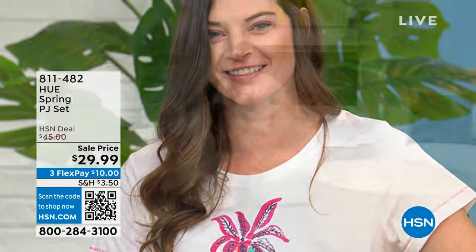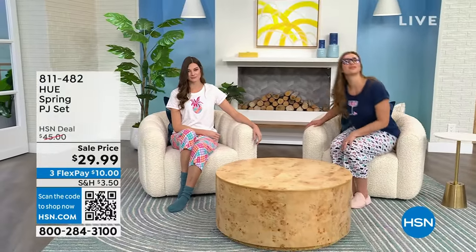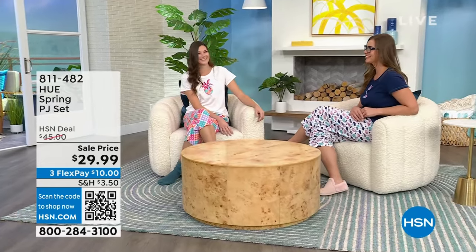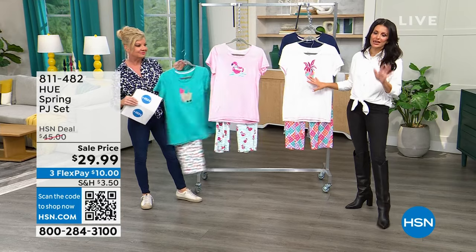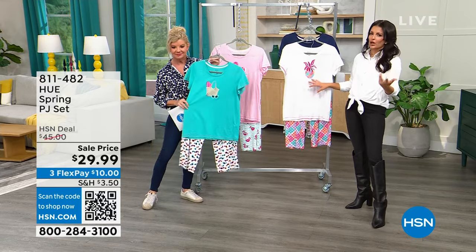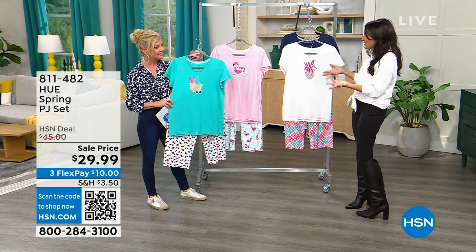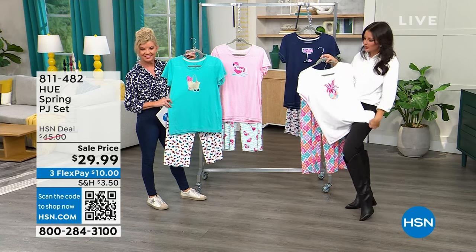Tagless — so nothing scratching on you. We've sold tens of thousands of this PJ set. We've styled the tops with tees, shorts, jeans, and leggings — the top alone would be a great buy at $29.99. So you're getting the full set at a great sale price. With flex pay that's $9 including shipping. Item 811-482. The top is a little more fitted, the pants slightly more loose and easy with an elastic waistband — screen-printed, hand-drawn by HUE's in-house artists.